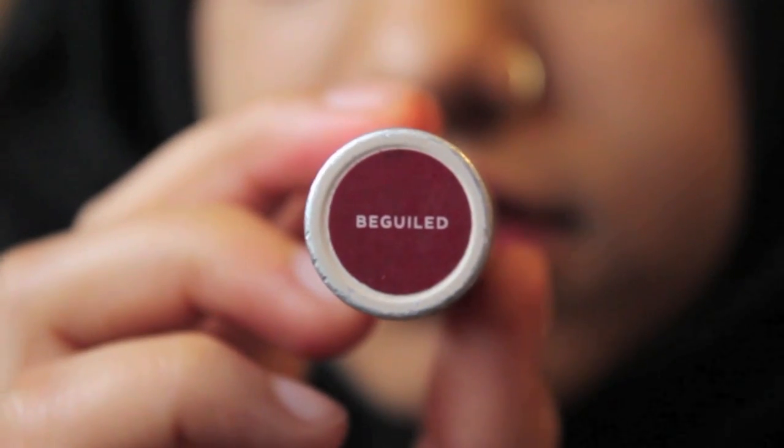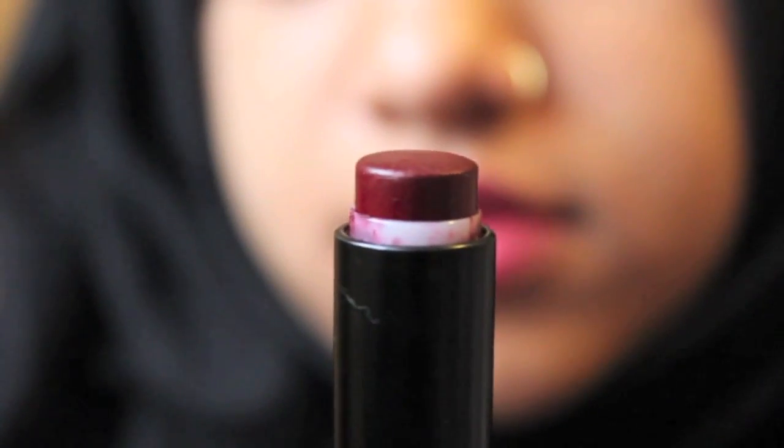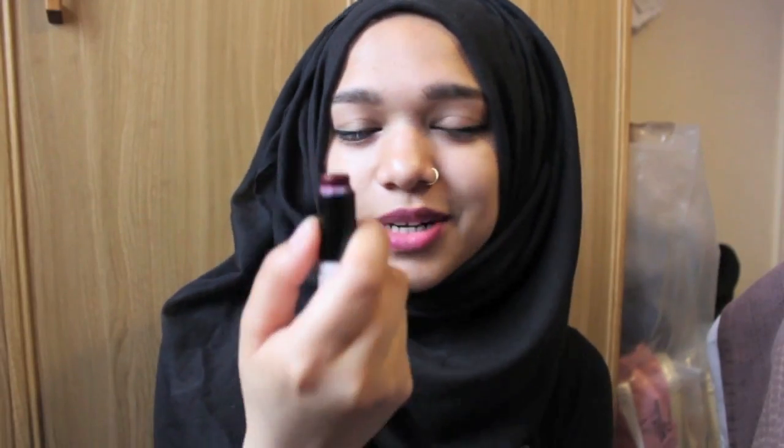The next lipstick is from Topshop in the shade Begilled — honestly, I don't know how to pronounce the word. But it's this lovely dark purply, reddish kind of lipstick. And as you guys can see, I used to wear this 24/7 because it's almost finished. It's like my second favourite lipstick of all time.